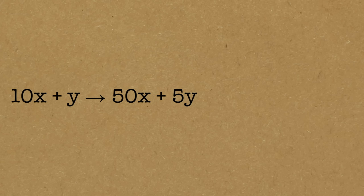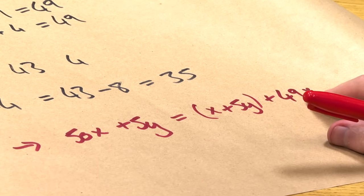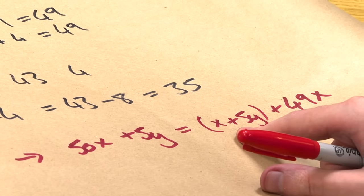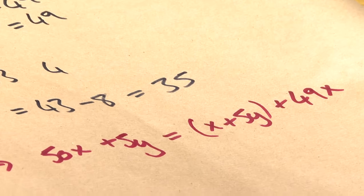I want to know if 50x plus 5y is divisible by seven. I'm going to split this up differently: I'll have a bracket with x plus 5y, and what's left over is 49x. Is this divisible by seven? Well, 49x is definitely divisible by seven. So really the only thing I need to ask is whether that bracket is divisible by seven. But that bracket is my test — it's five times the last digit plus the rest. So if that bracket passes the test, the original number was divisible by seven, and if it's not, then the original number wasn't either.